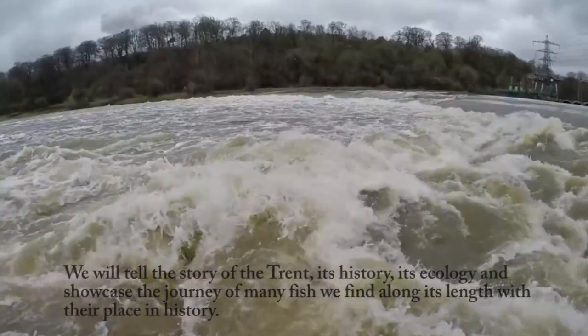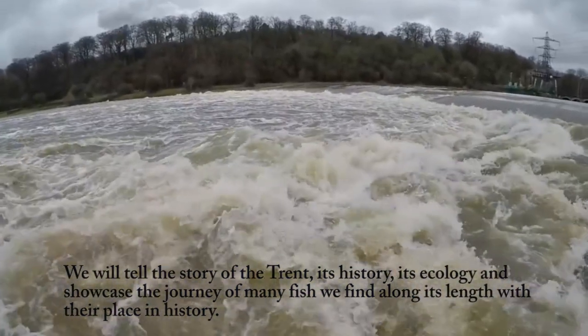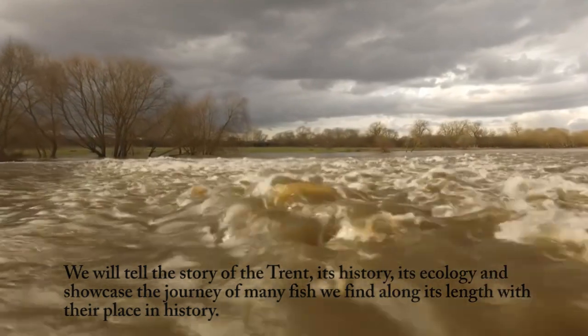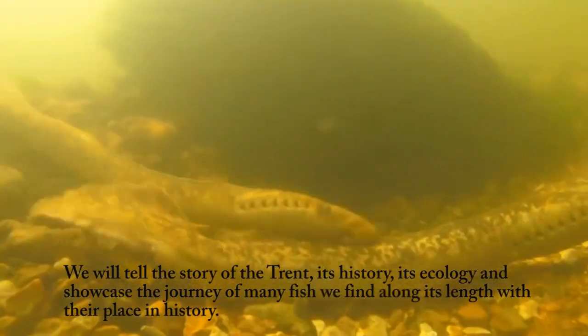We will tell the story of the Trent — its history, its ecology — and showcase the journey of many fish we find along its length, with their place in history.